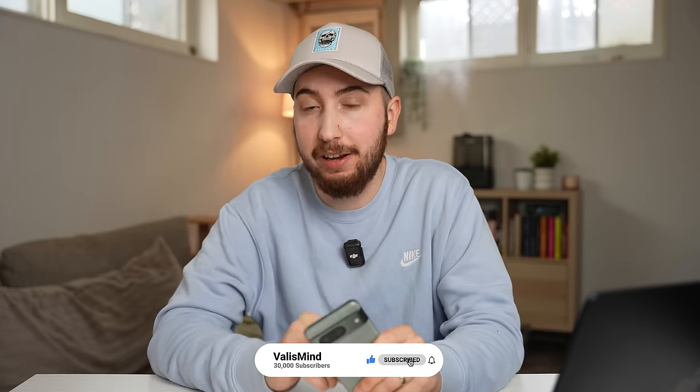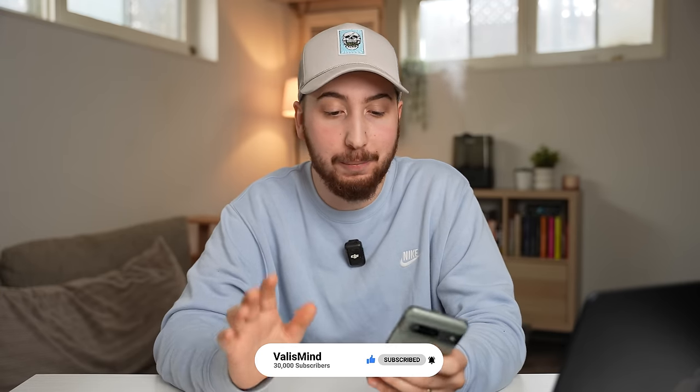Before we go any further, a like and a sub to the channel is always appreciated. I just want to say thank you so much for 30,000 subscribers — I can't believe we've made it this far, and your support honestly means the world.